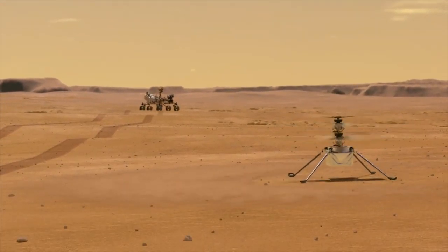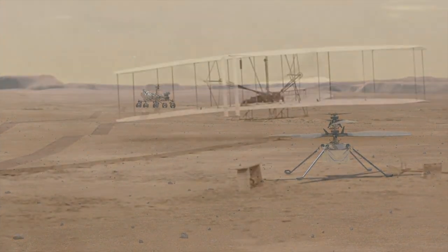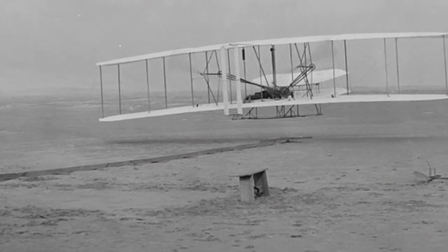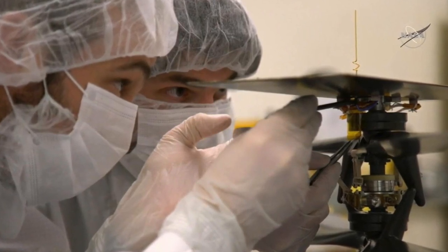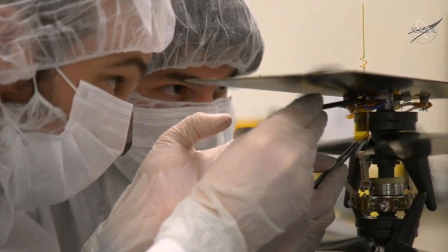Ingenuity is the first vehicle to attempt powered flight on another world. Back in 1903, the Wright brothers made their inaugural flight, and to mark the historic link, a small piece of fabric from the wing of the Wright brothers' aircraft — the Flyer — is taped to a cable below Ingenuity's solar panel.